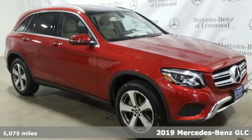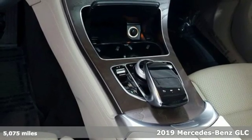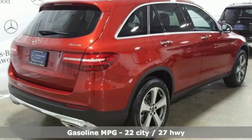Here's a certified 2019 Mercedes-Benz GLC. The shape ignites your passion for driving, and the engine delivers on that promise. It comes with great features you'll love.